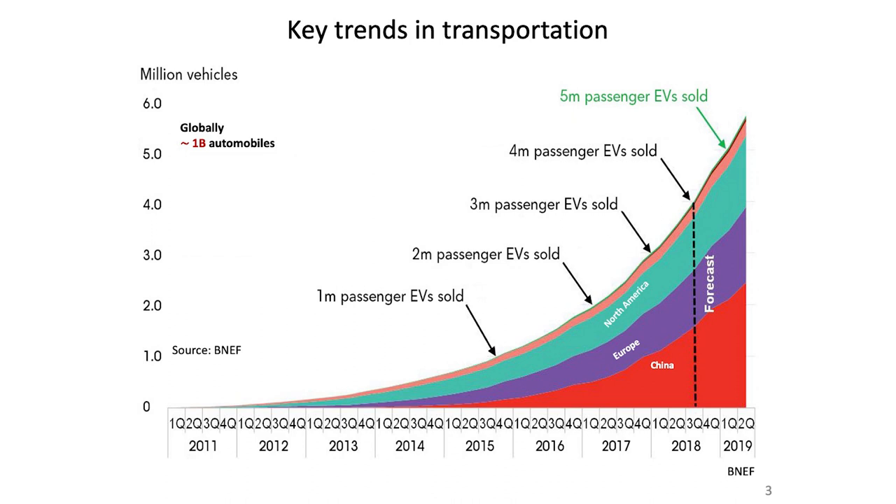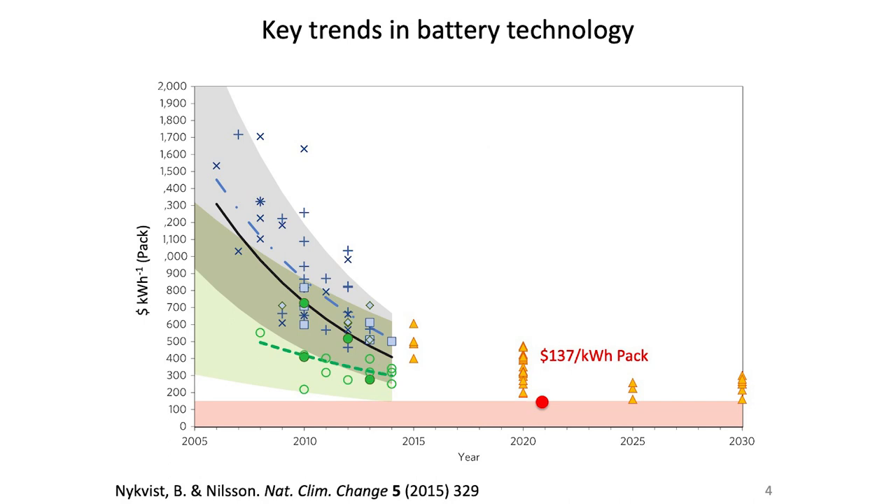I want to talk about battery technology. Electric vehicles are enabled by lithium-ion batteries. If you look at the cost learning curve, it has taken a huge steep dive. In 2005, the average price of a lithium-ion battery at the pack level was about $1,500 per kilowatt hour. By 2015, it was around $400 per kilowatt hour, and they were projecting $300 by 2020. In reality, today we are at $137 per kilowatt hour — so the projection wasn't very good at all.